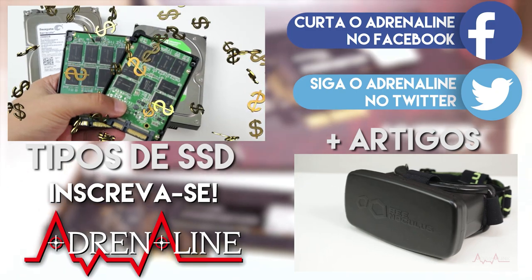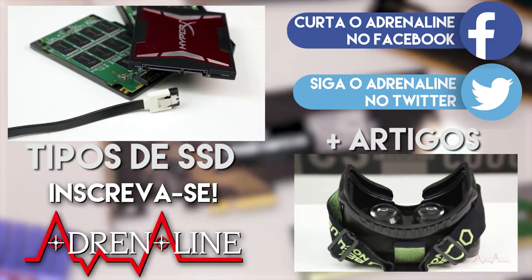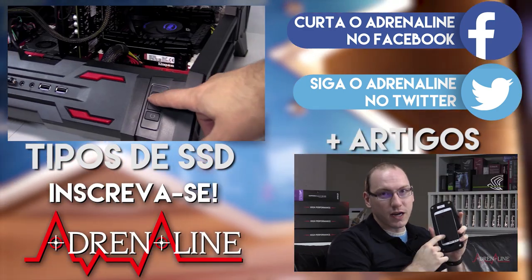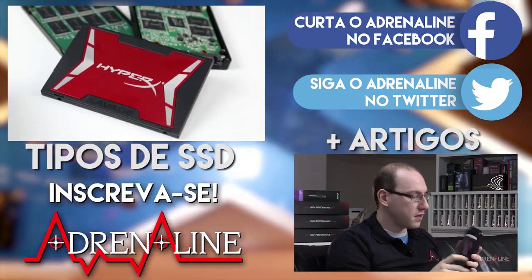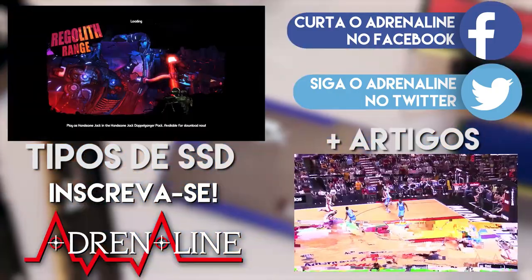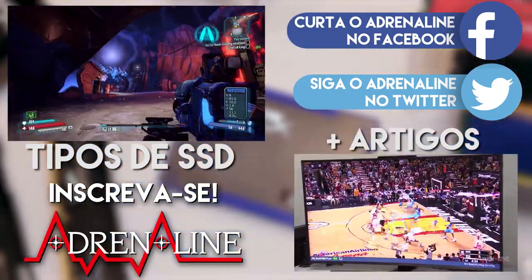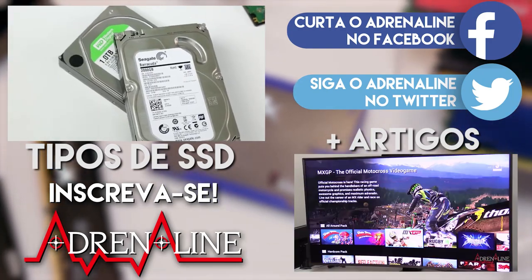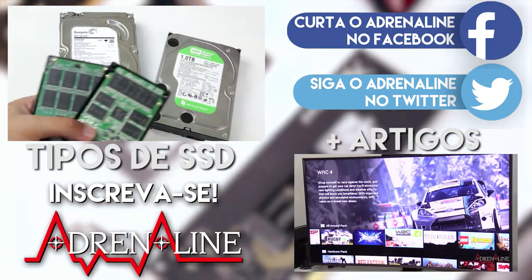With the price of SSDs falling every year, they will be popularizing more and more. This is excellent news for gamers, who benefit greatly from this type of storage — SSDs considerably decrease game loading times, make textures load faster, and can even reduce the number of loading screens.